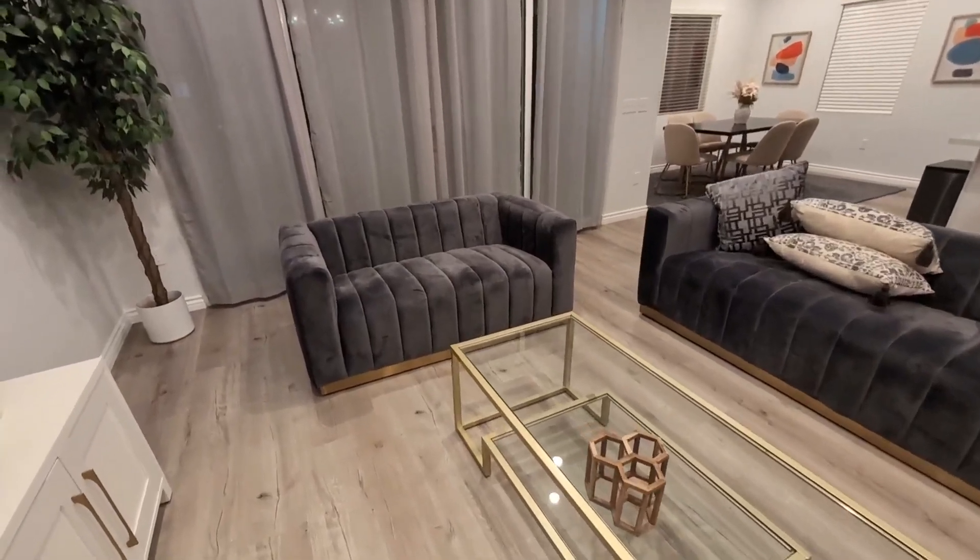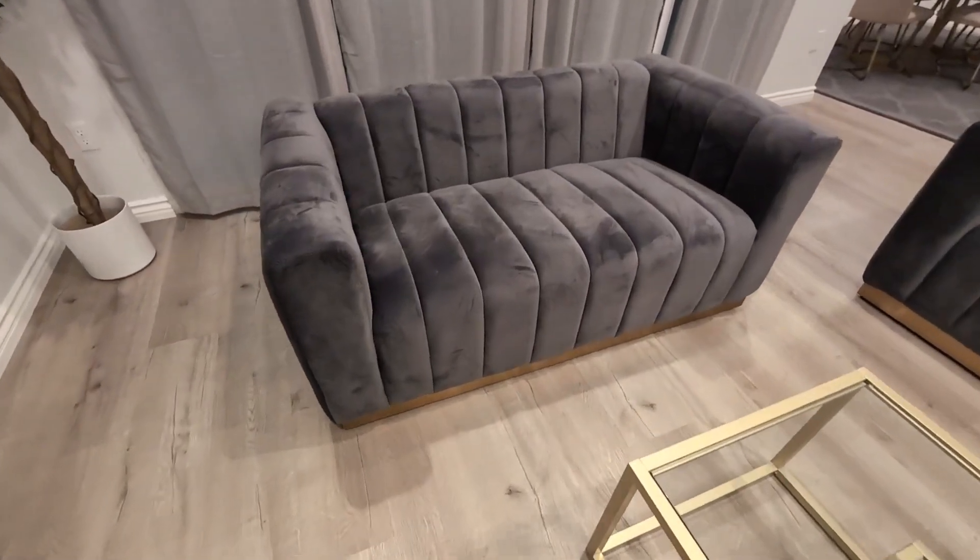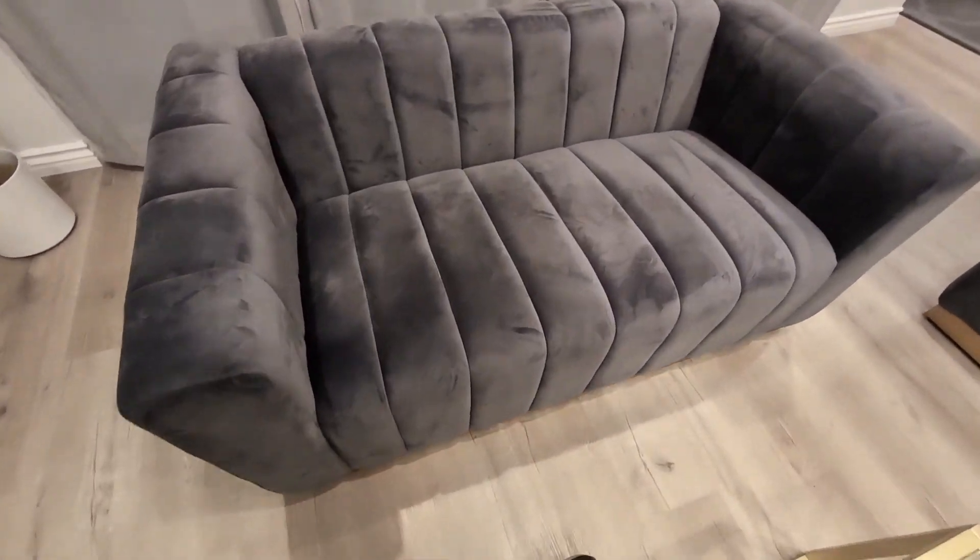So if you are looking for a contemporary modern design love seat that's high quality and luxurious, we recommend this one.